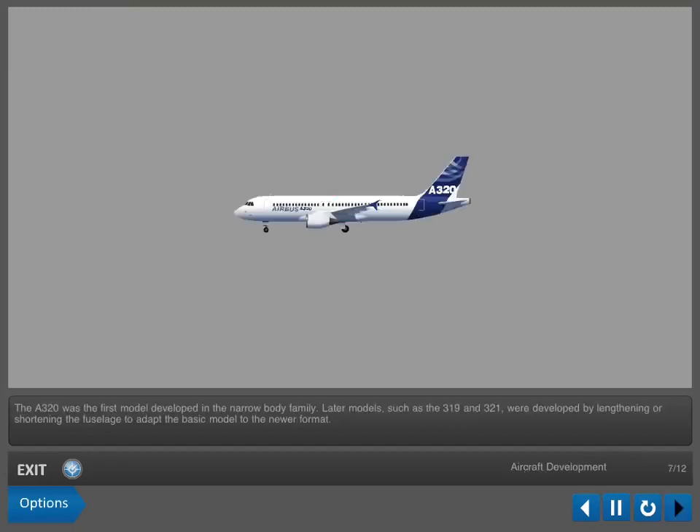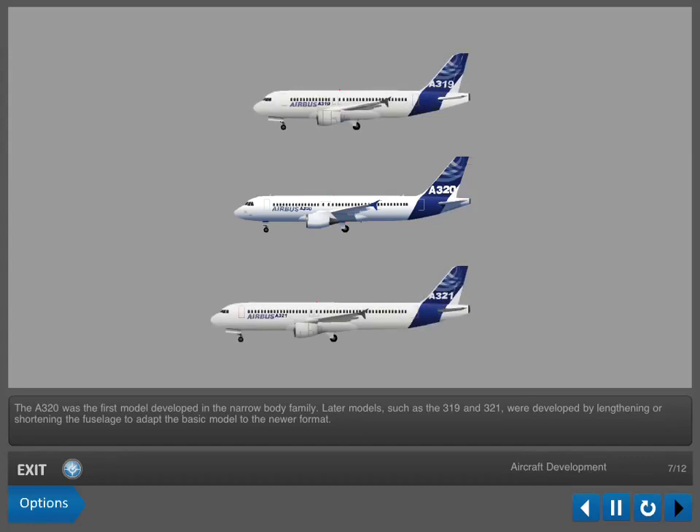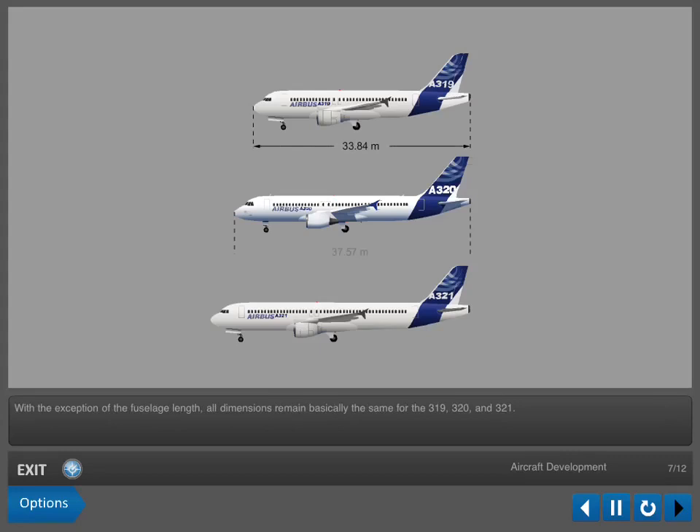The A320 was the first model developed in the narrow-body family. Later models, such as the A319 and A321, were developed by lengthening or shortening the fuselage to adapt the basic model to the newer format. With the exception of the fuselage length, all dimensions remain basically the same for the A319, A320, and A321.